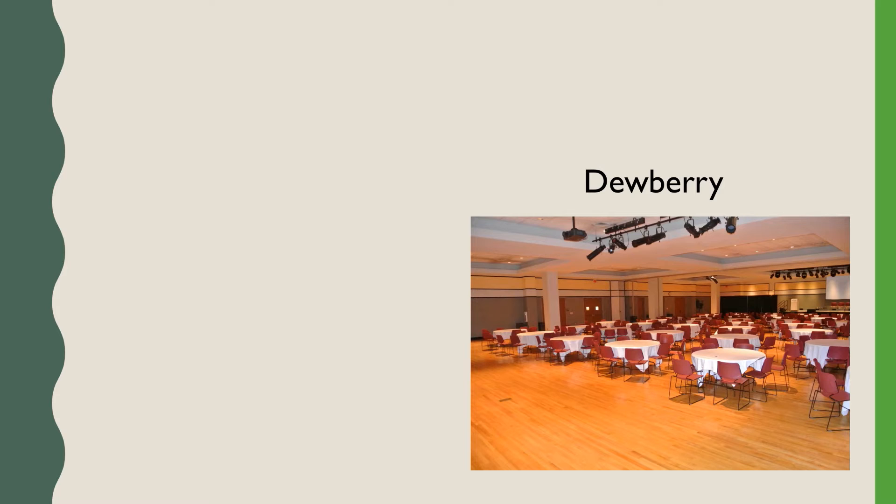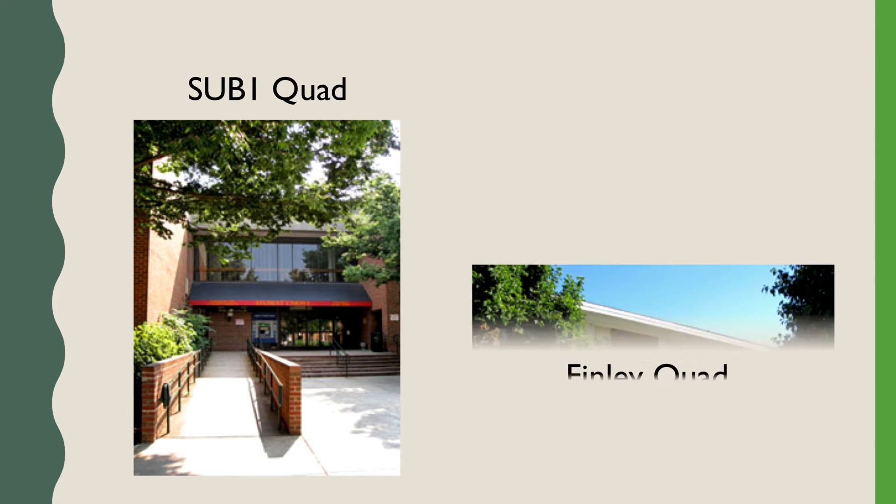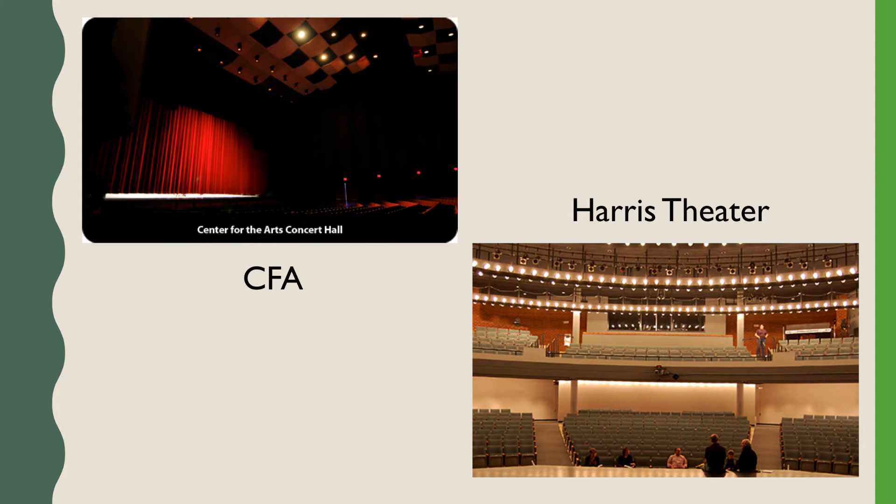Tier 3 organizations have access to the following spaces: Dewberry, The Bistro, The Hub Ballroom, North, South and East Plaza, Sub 1 Quad, Philly Quad, Martin Hall Lawn, as well as the rooms offered to Tier 1 and Tier 2 organizations. You also have access to reserve Harris Theatre and CFA. However, availability of these spaces is very limited and there is a charge associated with utilizing either of these spaces.